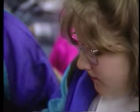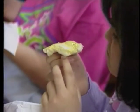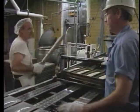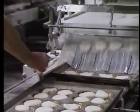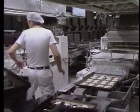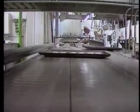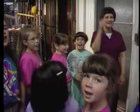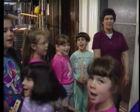Thousands of students from the region enjoy field trips to Heiner's each year. This way they get to learn how their bread's made, how clean our bakery is, and the variety that we put out. And they get to see our men — we have about 325 employees — and they get to see how they work each day. And at the end of a Heiner's Bakery field trip, those employees get a special thank you. Thank you, Heiner's Bakery!